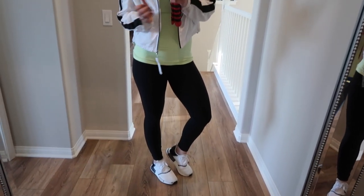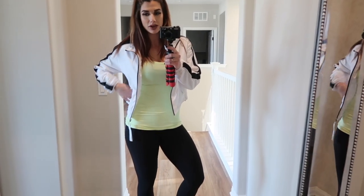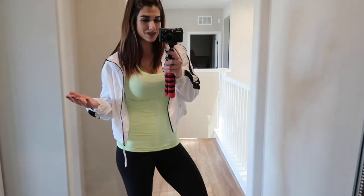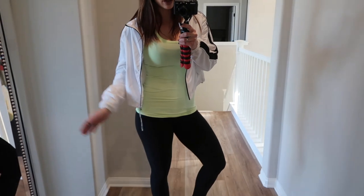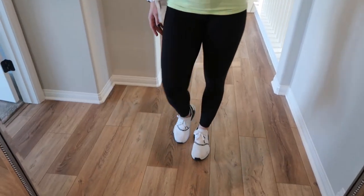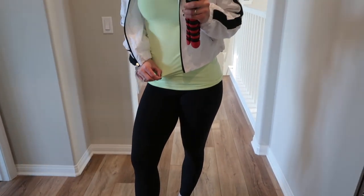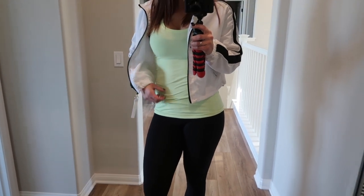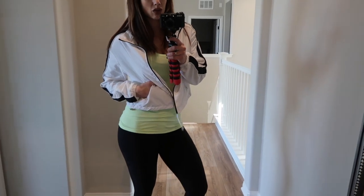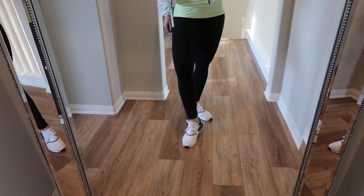This is the last and final look — a sportier, athletic look, since these are athletic clothes. I'm wearing another pair of black Align pants paired with white NMDs, a neon yellow Cool Razorback tank, and an athletic white and black jacket I got from TJ Maxx. Here is outfit number ten.